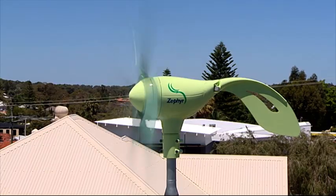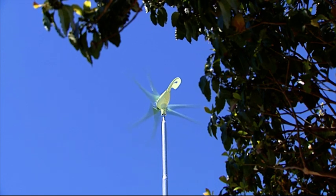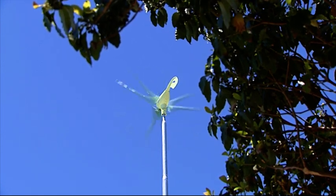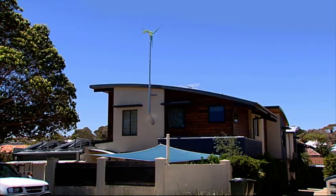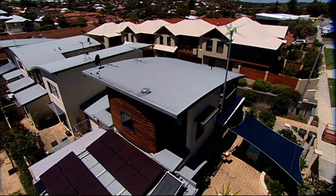Even in light winds, the blades have the ability to self-start, to overcome start-up inertia and optimise energy production. Because the Zephyr is so compact and quiet, it's suitable for any residential area. We believe it will soon become a common sight throughout the suburbs.